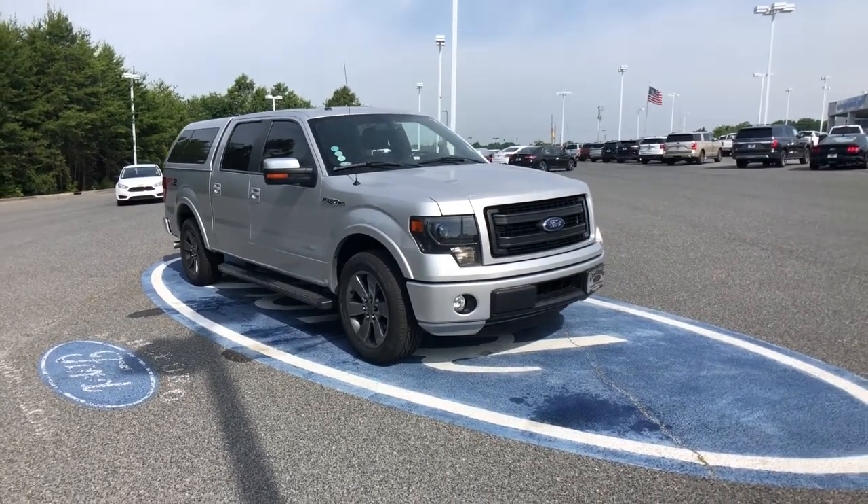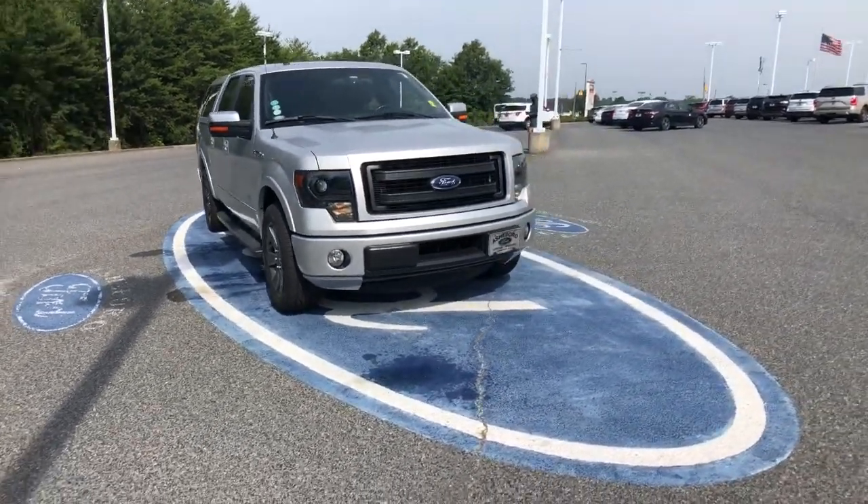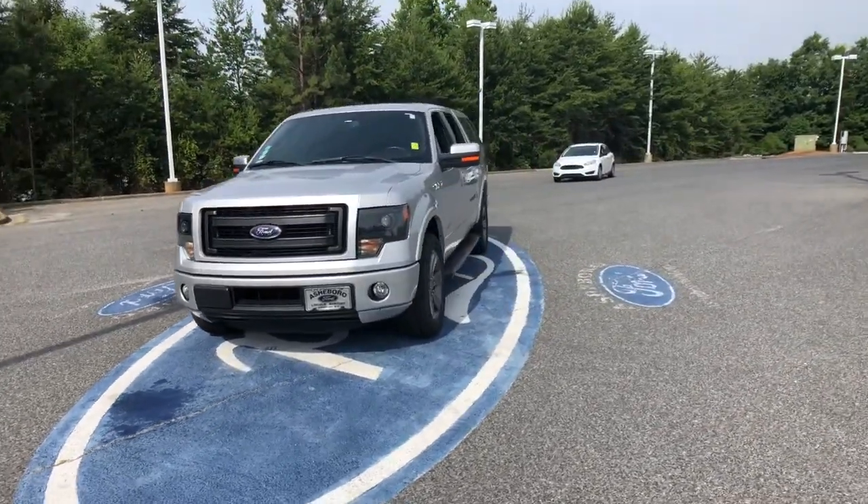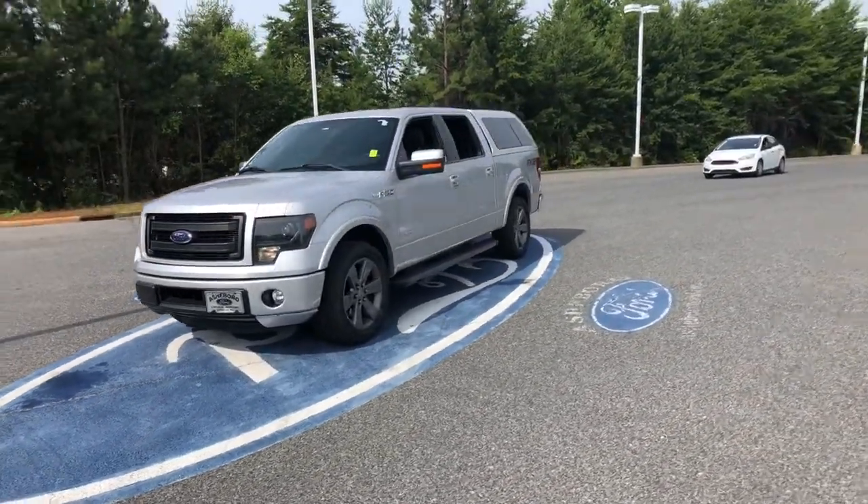Get into a car with value. 2014 Ford F-150. This vehicle still has fewer than 110,000 miles on the clock, so it won't last long.